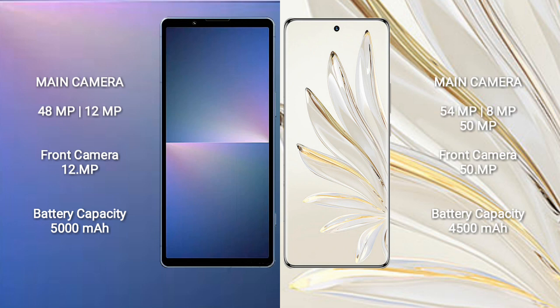Honor 70 Pro features a triple rear camera setup with 54MP plus 8MP plus 50MP, and a 50MP front camera. Sony Xperia 5 Mark 5 has a 5000mAh battery with 25W fast charging support. Honor 70 Pro has a 4500mAh battery with 100W fast charging support.